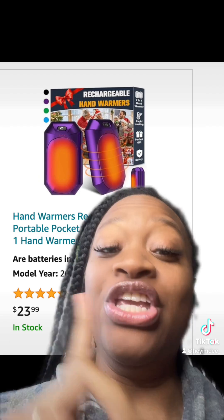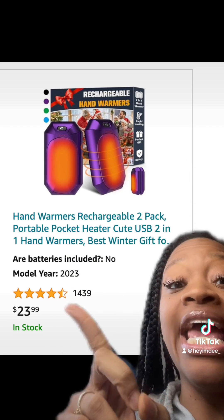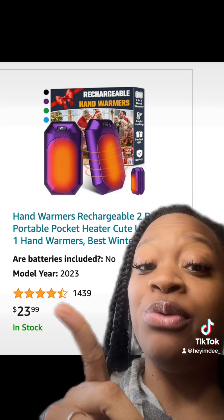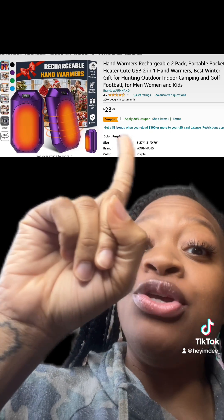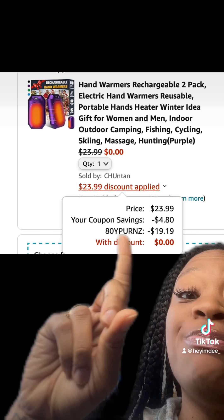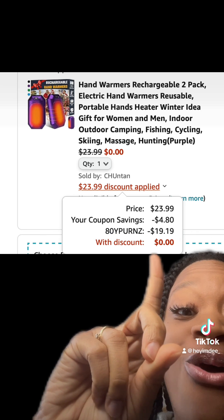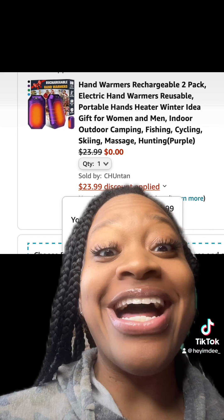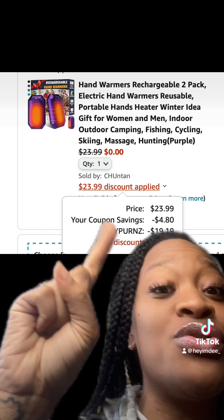Y'all, check out this freebie — these rechargeable hand warmers. If you're always cold like me, they have really good reviews. Make sure you clip this 20% off coupon and enter this promo code, and y'all, it's a complete freebie. Definitely make sure you score this freebie!